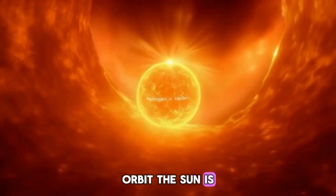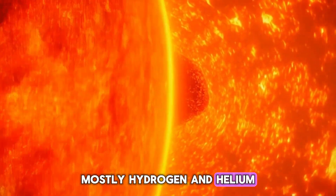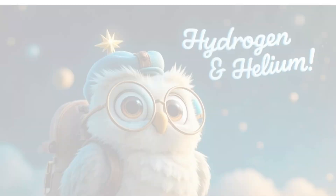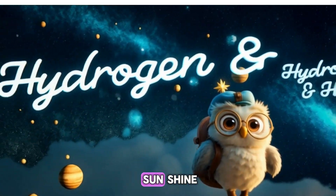The sun is a giant ball of hot gases, mostly hydrogen and helium. Deep inside, hydrogen atoms smash together and make helium. This releases tons of energy — that's what makes the sun shine.